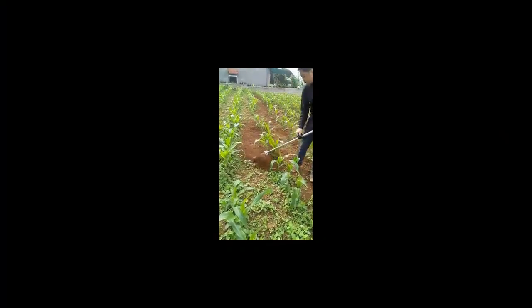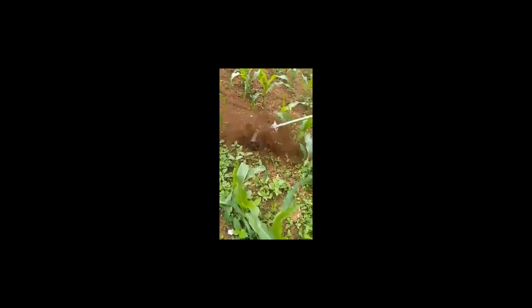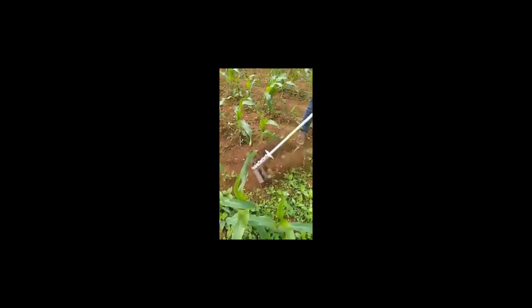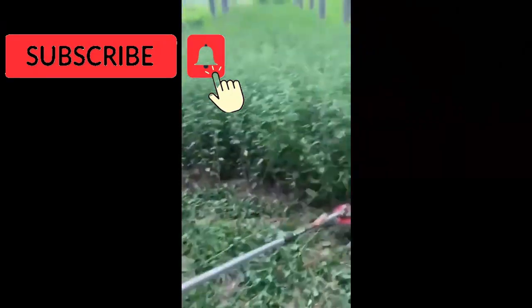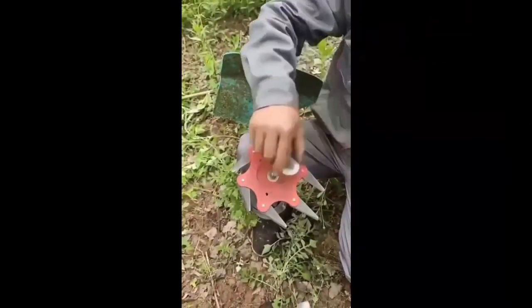Number 14 is Hand Weeder. Weeds are dangerous to gardens, absorbing the nutrients in the soil and leaving little to nothing for the other plants. With this Hand Weeder, it can be used to remove or clear all kinds of weeds effectively without tedious effort.